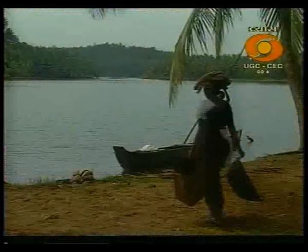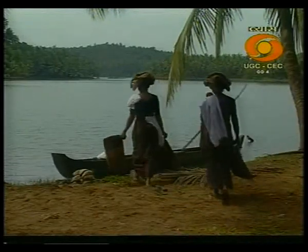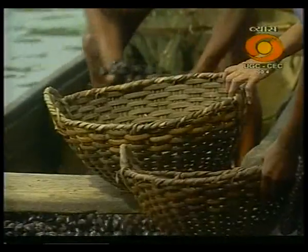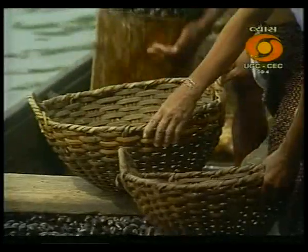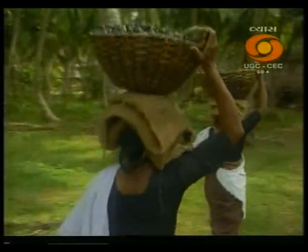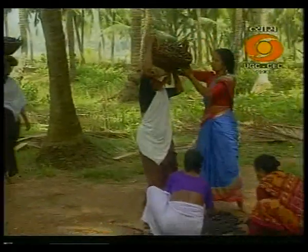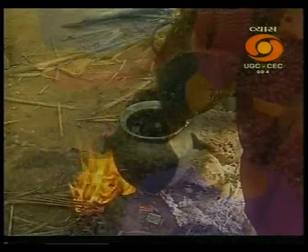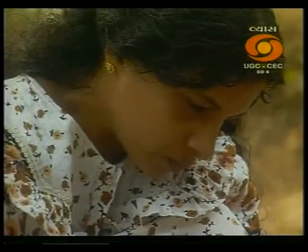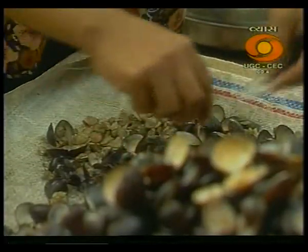Thousands of people living by these water bodies are gainfully employed in the collection and processing of clams. The live clams collected in the backwaters have to be first boiled in water to separate the meat from the shells. It is these meat-free shells that serve as the raw material for lime-based products.